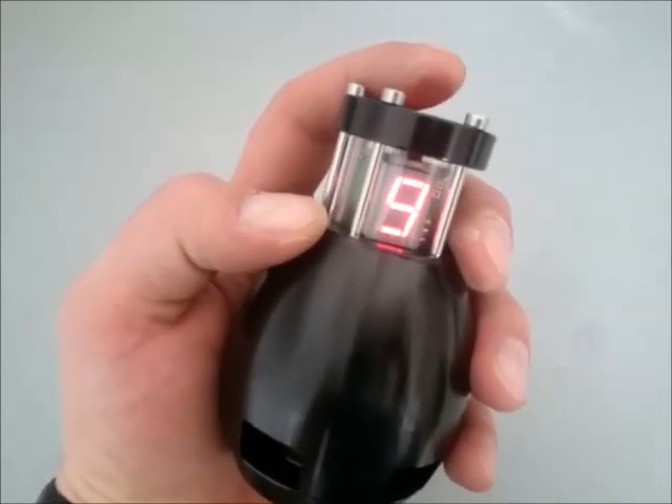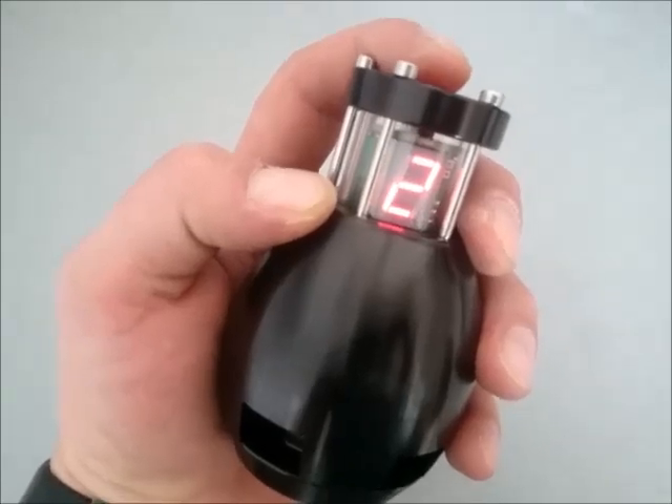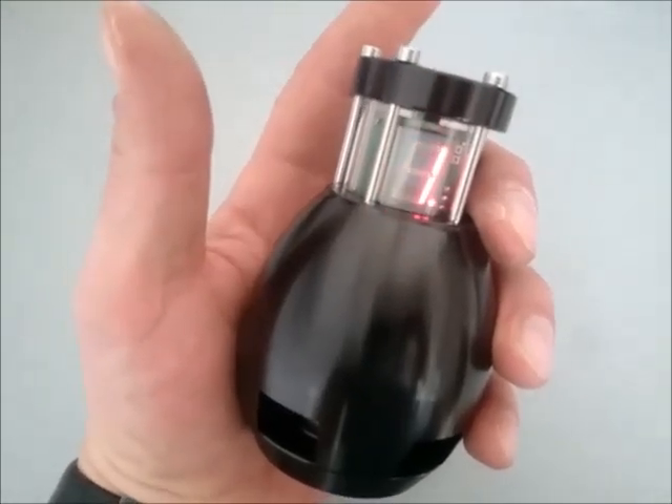And why stop there? How about being able to set the countdown just before you use it? With its 1-9 second countdown timer, you can cater for most situations.